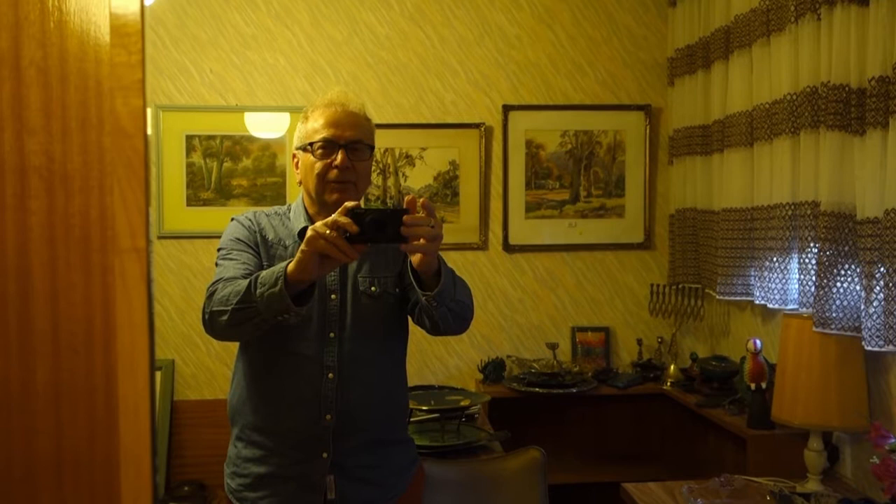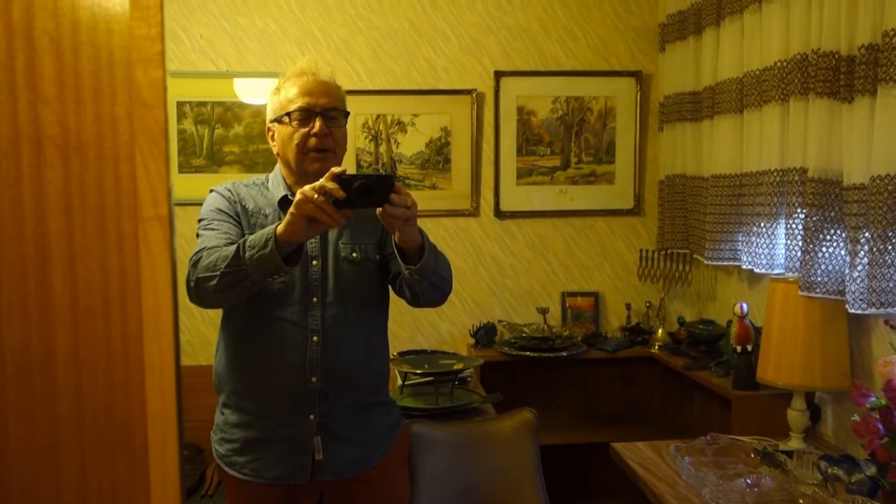Hello and welcome to another Amanda Adams Auctions overview. I'm doing this one solo and I'd like to walk you around the house and just show you what our next auction is all about.